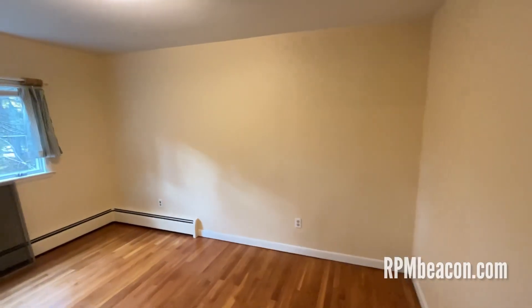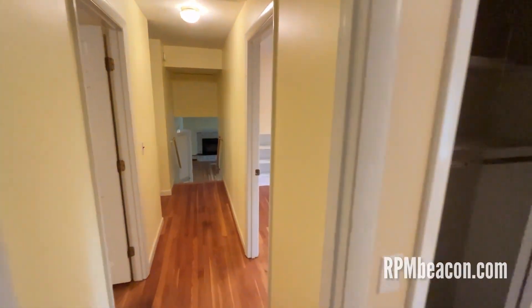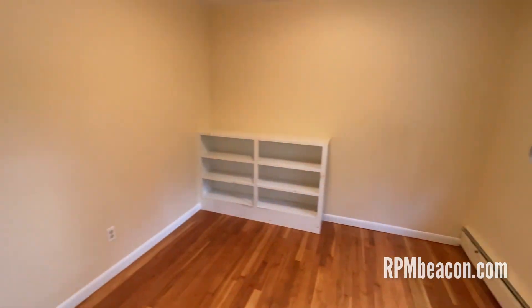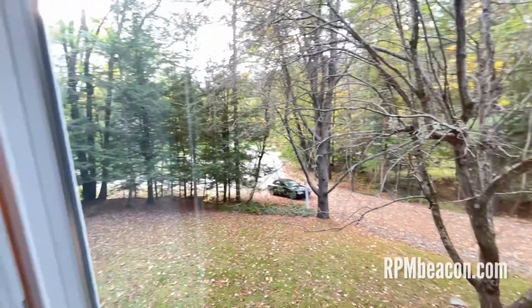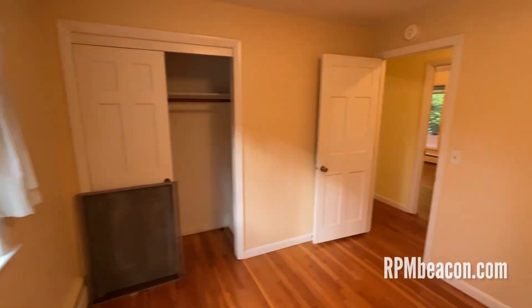These floors are original and just in beautiful condition. We have a little built-in bookshelf in here. And this is your front yard. Lots of seclusion. It's just a really nice place.